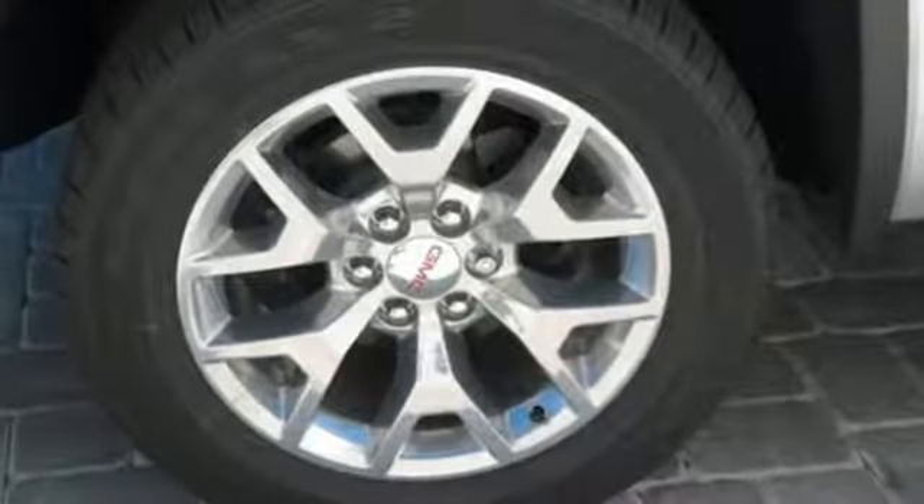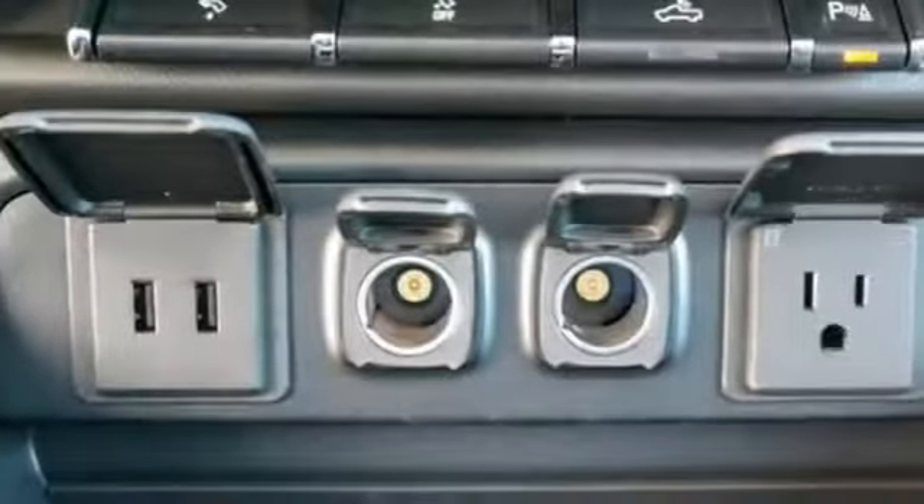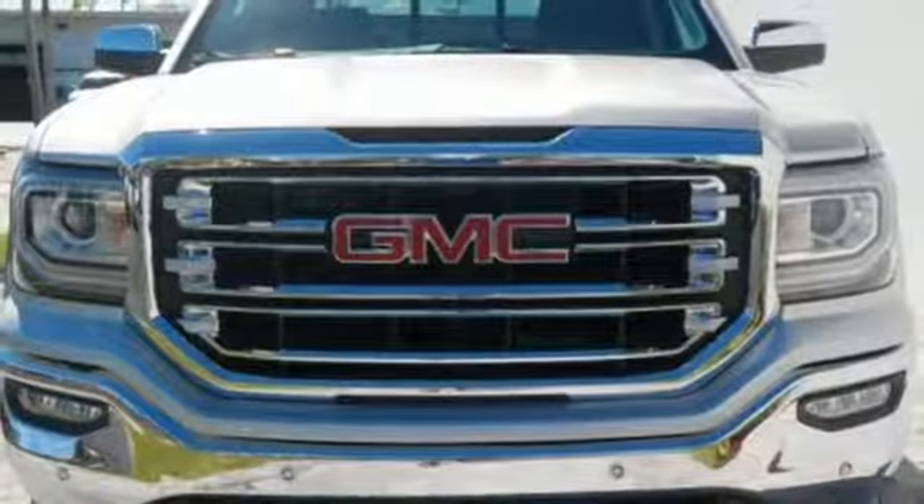New Car Test Drive mentions the lockable floor console is large enough to hold a picnic lunch for a family of four. GMC — it's not just a vehicle, it's a professional grade tool.